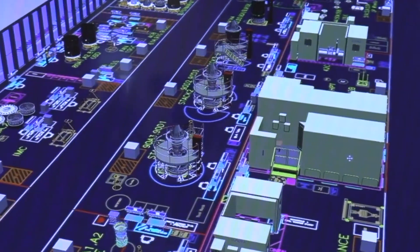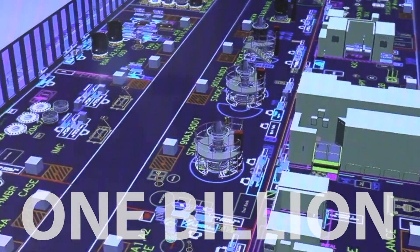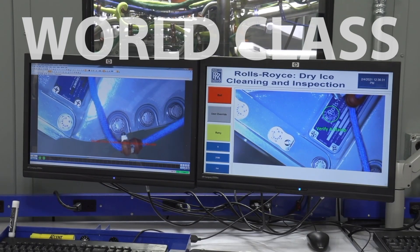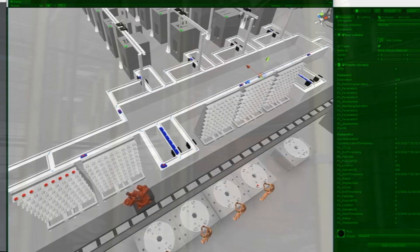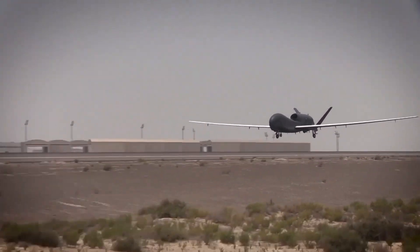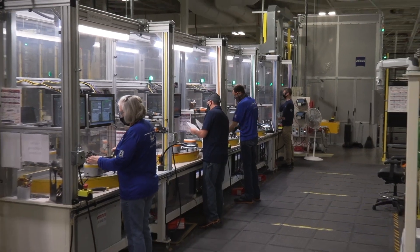At Rolls-Royce, we've invested $1 billion to upgrade our footprint in Indiana, develop preeminent technologies, and create world-class, advanced manufacturing campuses. While our history unites us, it's our future with the U.S. Air Force that inspires and encourages Rolls-Royce employees day in and day out.